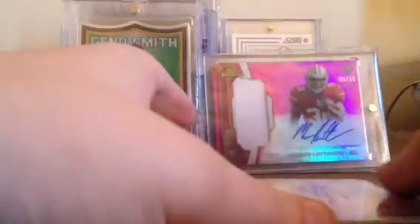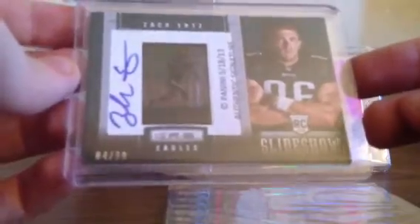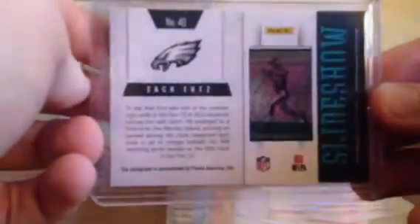The second card I got — John, let me know if you need this for your friend — it's a Zach Ertz Slideshow rookie autograph numbered to 99. I went to the Slideshow. I like this guy, he's okay. Kelce is still the number one, but it's a nice card.